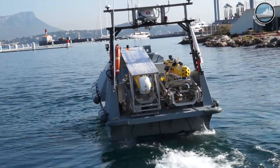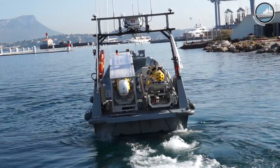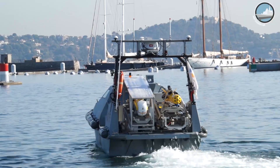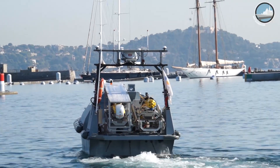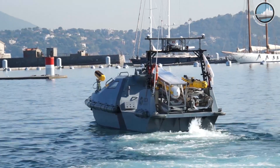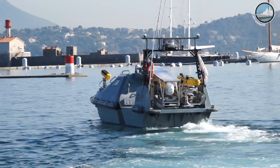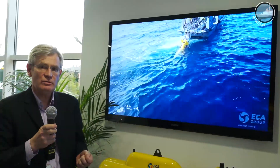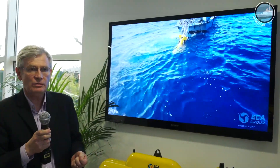In addition to the AUVs and mine disposal vehicles, we also have unmanned surface vehicles. When we combine all of these systems — autonomous underwater vehicles, USVs, and mine disposal vehicles — they can be configured into an unmanned maritime integrated system for complete mine warfare operations.